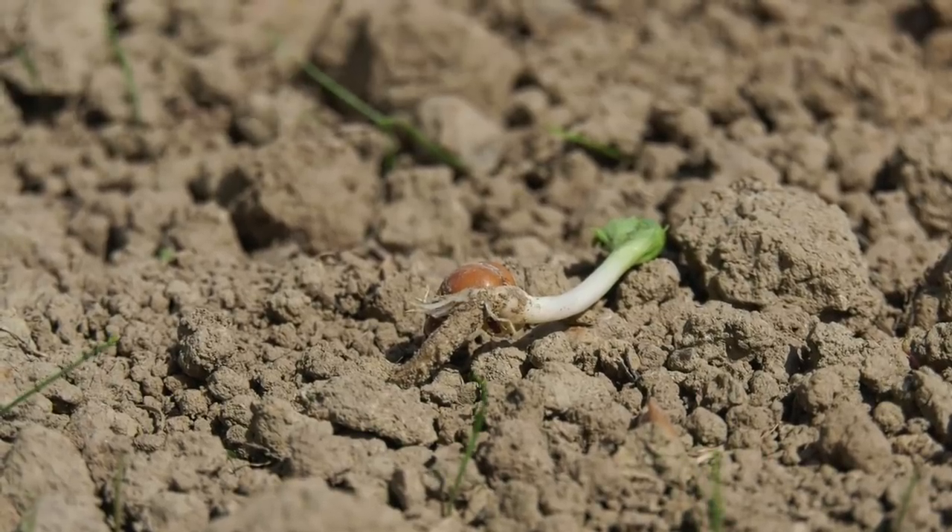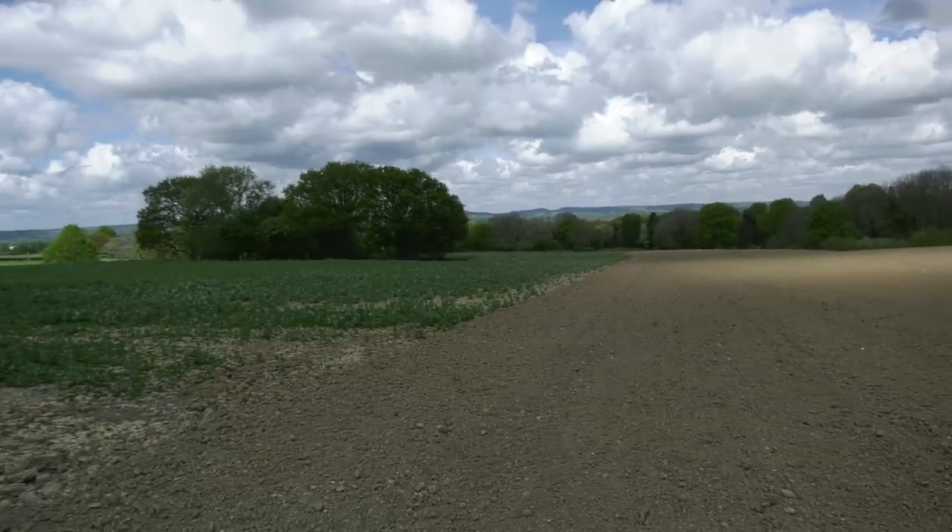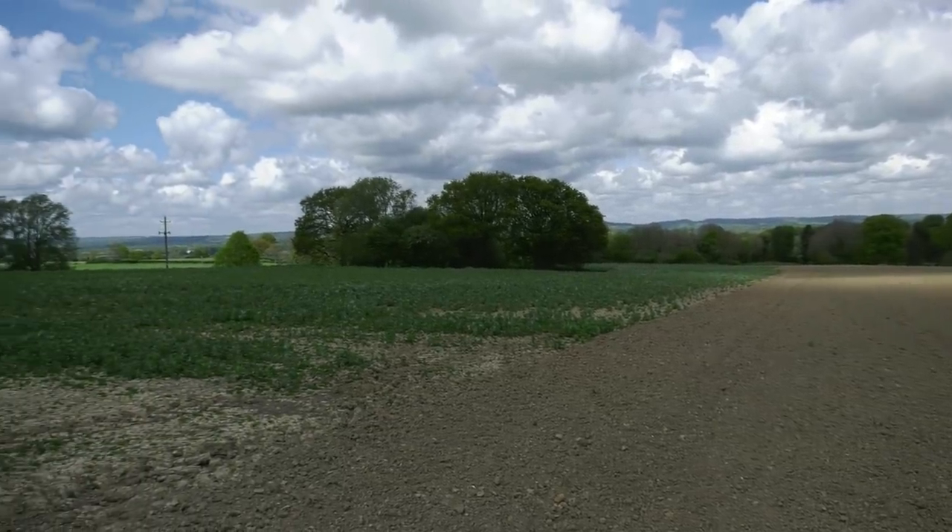What have you brought me here, Andy? I brought you here to show you a part of a bean field that we put in in the autumn. This was put in in October. The bit on the right, you can see it's been re-drilled.